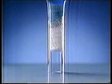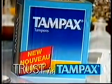And as always, you can trust new Tampax for great protection. You're not one to settle for good enough, and neither are we. Trust is Tampax.